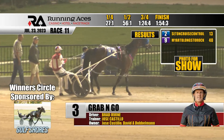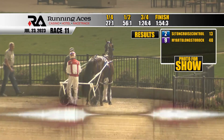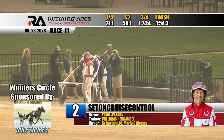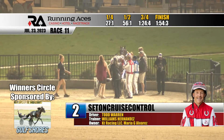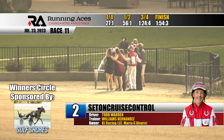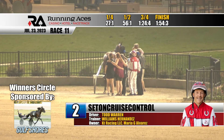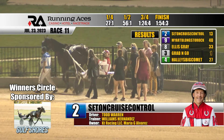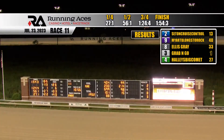Yet another SOS triple play on tonight's program. Back to the winner's circle in race 11 — it's number two, Set on Cruise Control with Todd Warren. Triple on the program, Set on Cruise Control scores at 13 to 1 in 1:54 and 3. Third win of the season, eighth career victory for the five-year-old son of Vilos. Owned by KT Racing and Maria Alvarez, trained by Williams Hernandez. Two wins on the program for Team Alvarez-Hernandez.